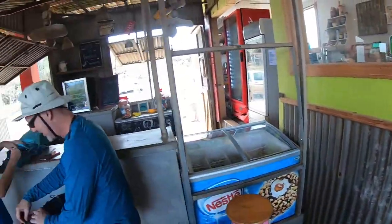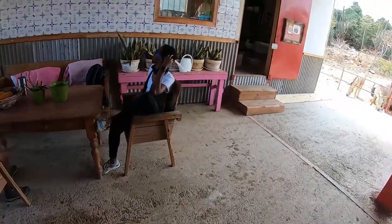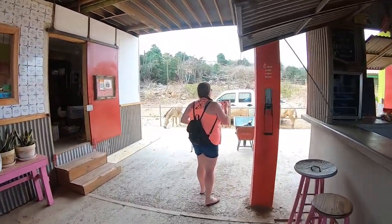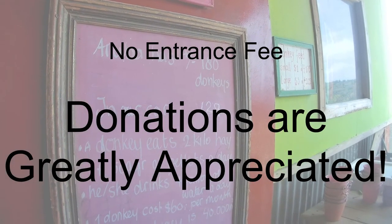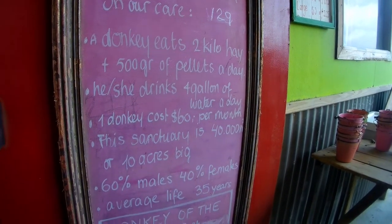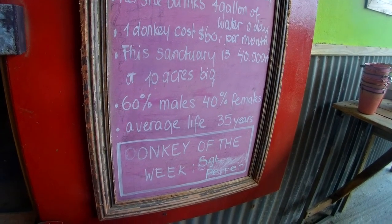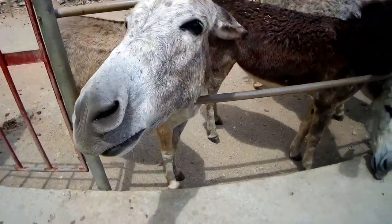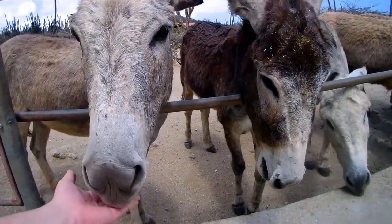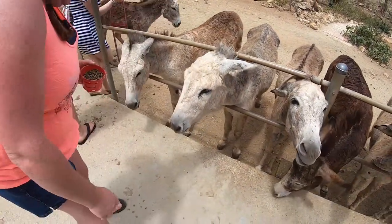The visitor center is an awesome area where you can escape the sun and have a snack while watching the donkeys. They have a snack bar, gift shop, restrooms, and most importantly, free wi-fi. There's no charge to visit the donkey sanctuary — they simply ask you to donate what you can afford. With it costing over $60 per donkey per month and over 130 donkeys, you can see why donations are extremely important. All the profits from food, drink, and souvenir sales go straight back into the care of the donkeys.